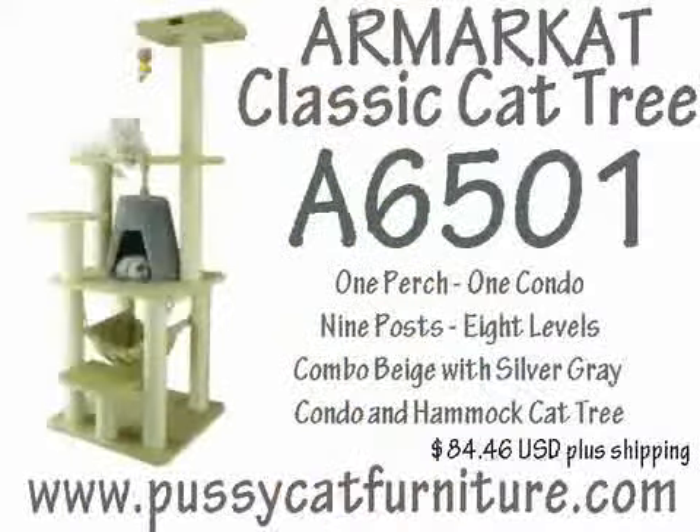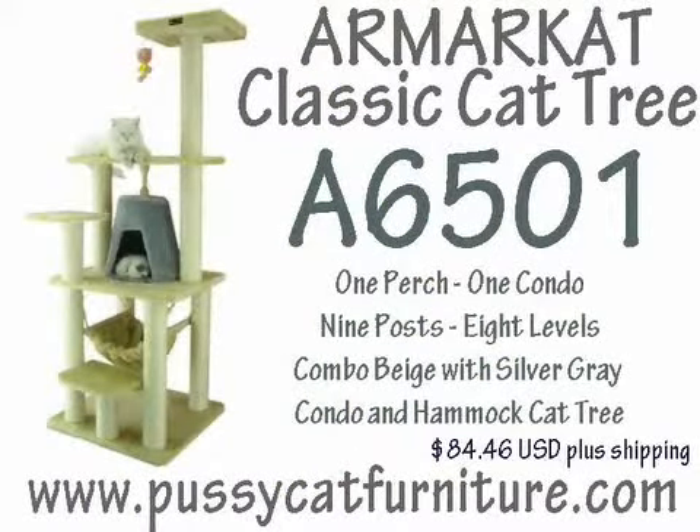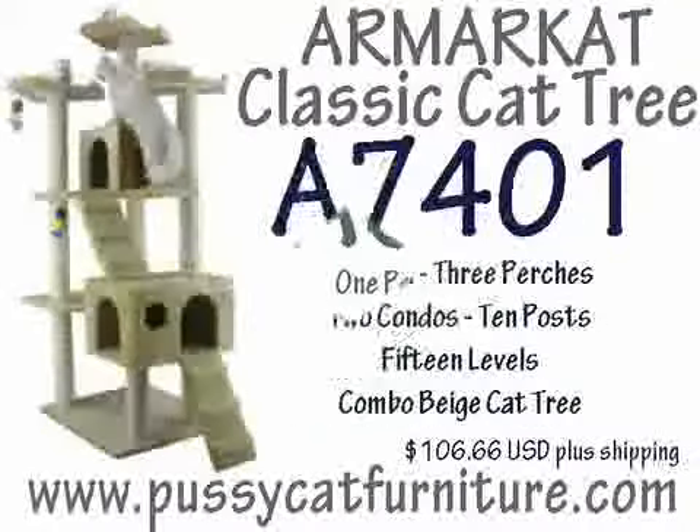1. Armar Cat Classic Cat Tree, Model A6501, 65 inch, 1 perch, 1 condo, 9 posts, 8 levels, beige with silver gray condo and hammock combination cat tree, available for $84.46 US plus shipping.